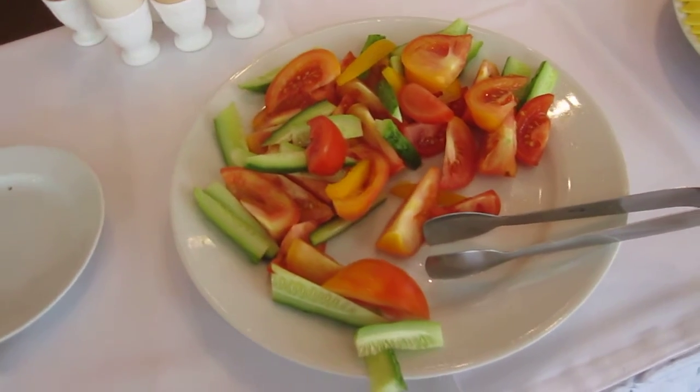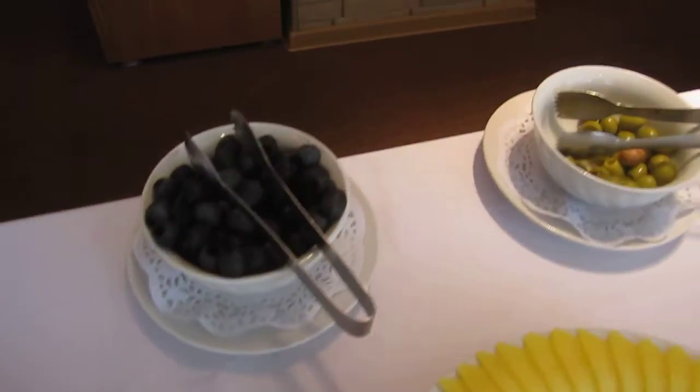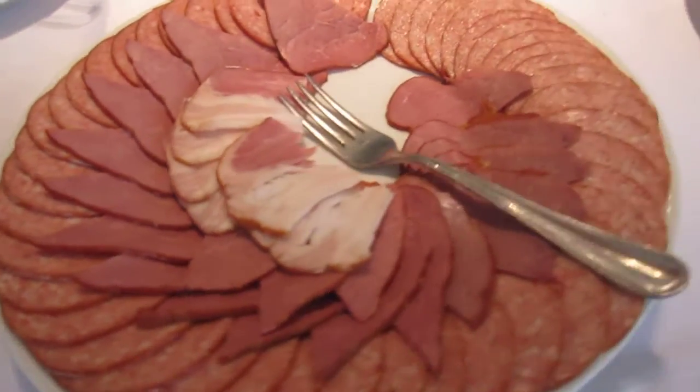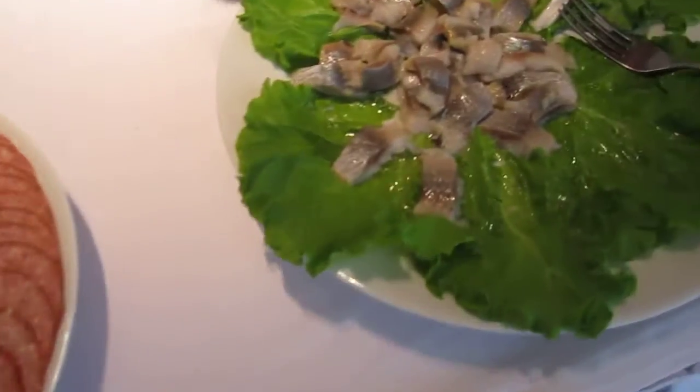Some eggs, some breakfast tomatoes and cucumbers, olives, cheese. Some nice tray — whitefish.